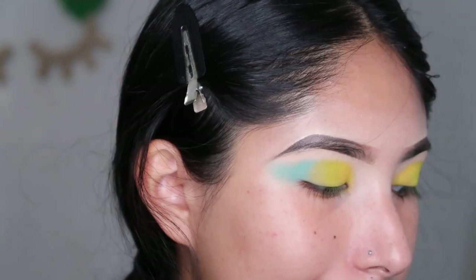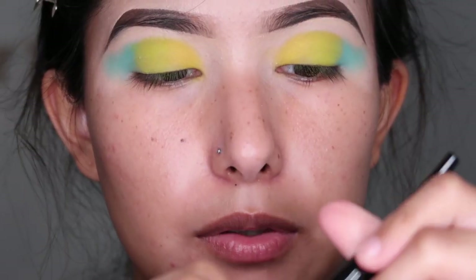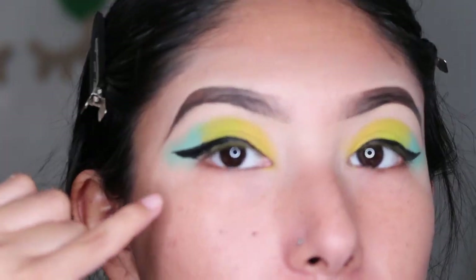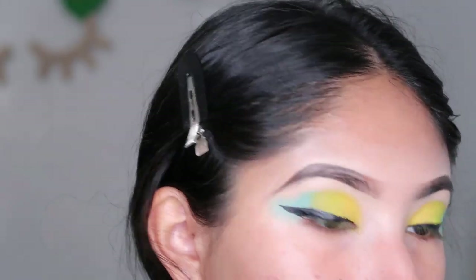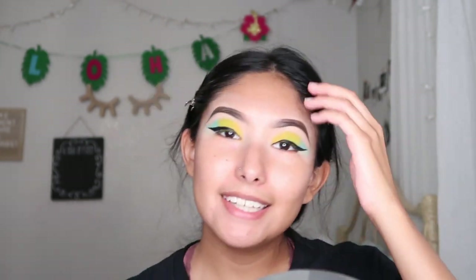It doesn't have to be pretty or perfect — the colors are very vibrant. Now we're going to do liner. My go-to liner is the Wet n Wild mega liner in black. I lined the eyelid but I'm going to clean it up a little bit because it leaked, so I'll get some concealer to clean up both sides.